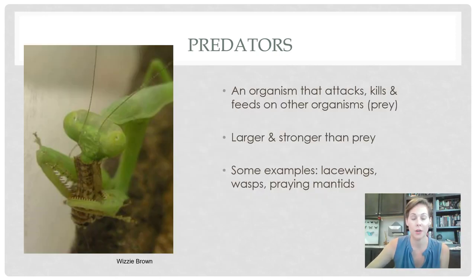What makes a predator a predator is that it is an organism that attacks, kills, and feeds on other organisms, which are their prey. Usually they are larger and stronger than their prey, and that's how they're able to take them down. They eat things that are their size or smaller than them, and they rarely if ever go after things that are larger than they are.